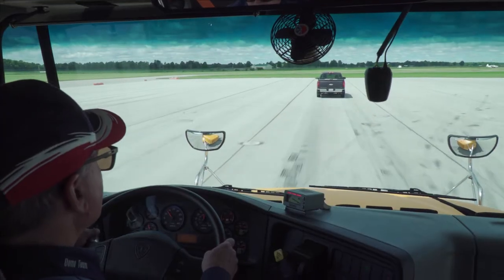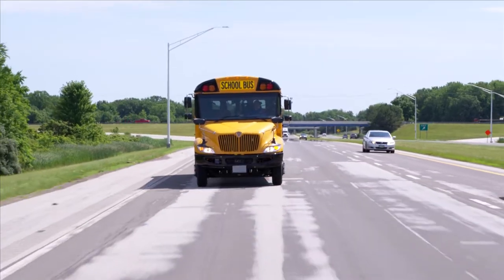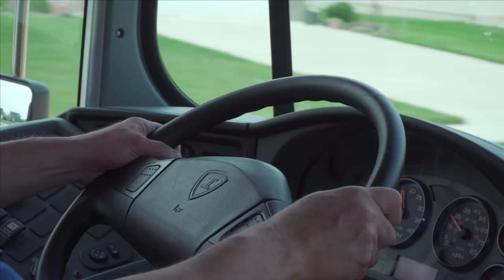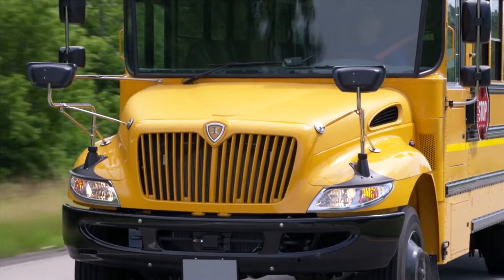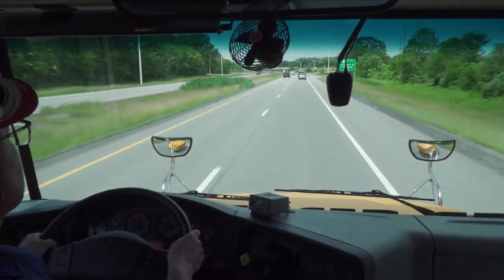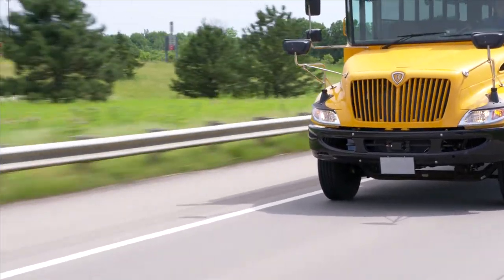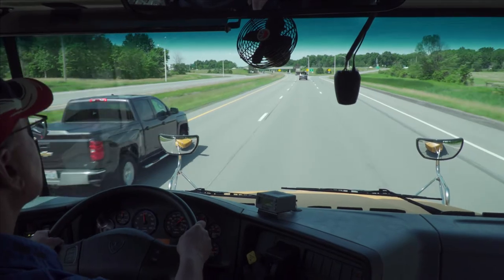Keep in mind that these are driver assistance technologies. Bendix safety technologies, like Wingman Fusion, complement safe driving practices. Your safe driving habits and participation in ongoing driver training are essential to help ensure safety. Remember, you are in control of the vehicle at all times, and your goal is not to have the system intervene.